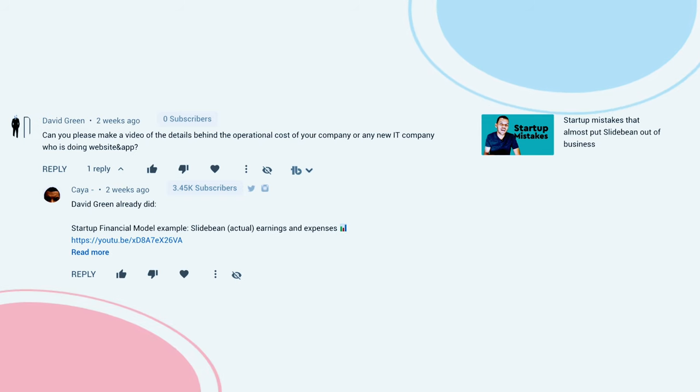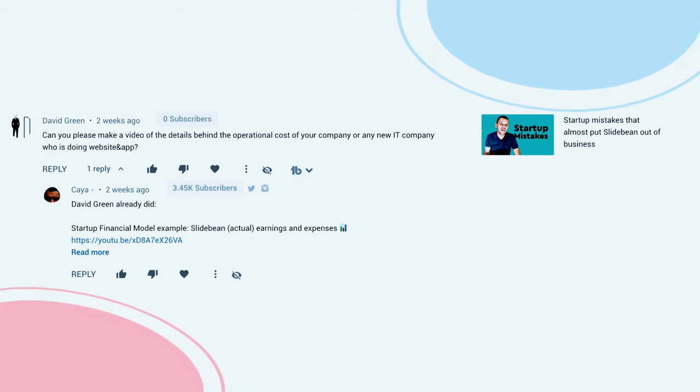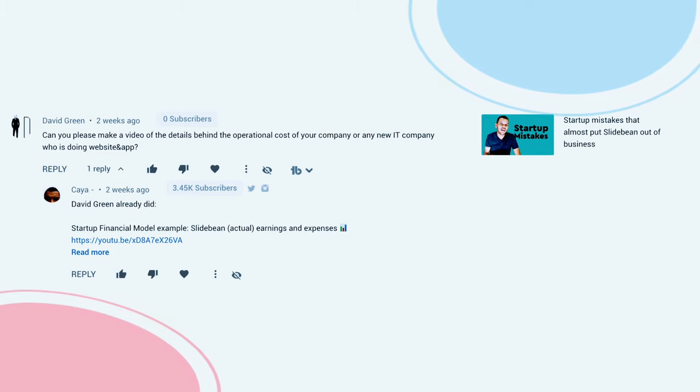Second, we're going to start answering your questions at the end of each video, so feel free to drop them in the comments and we'll pick three and answer them every week. So here we go. First, from David: can you please make a video of the details behind the operational costs of your company or any new IT company doing a web or app?